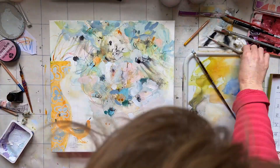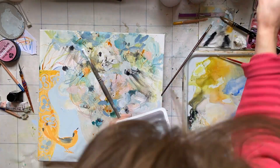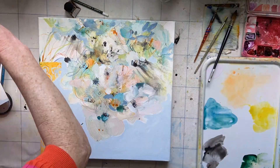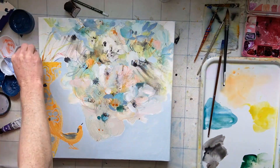I find the best paintings happen when I don't plan and I just start and play with the materials. On this painting I've used watercolour and ink, and this one is actually painted on a canvas prepared for watercolour.